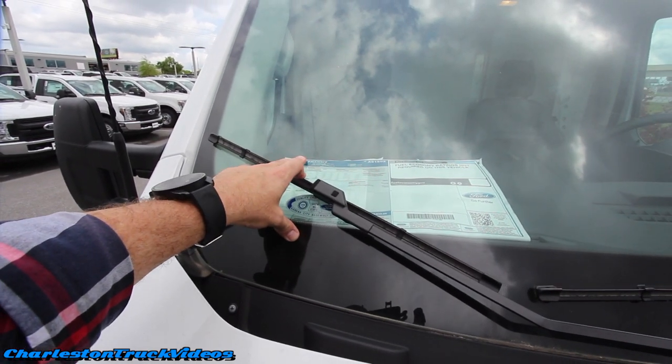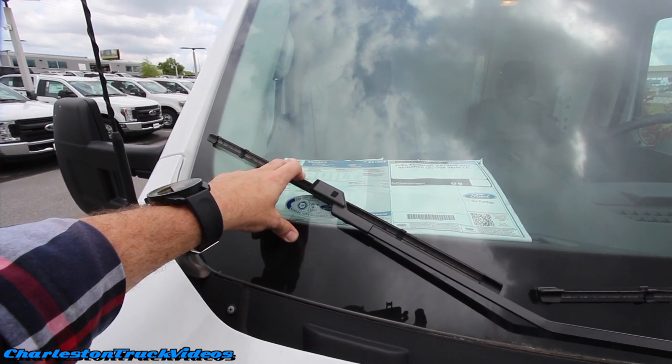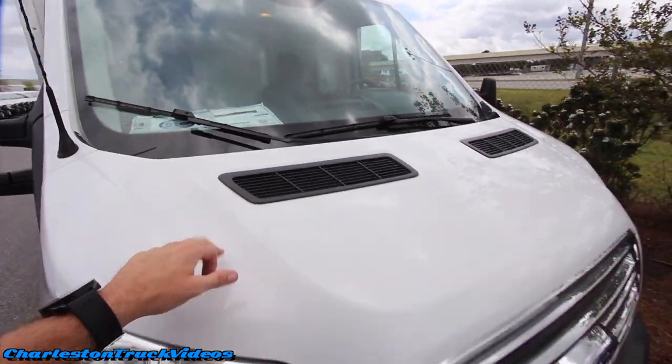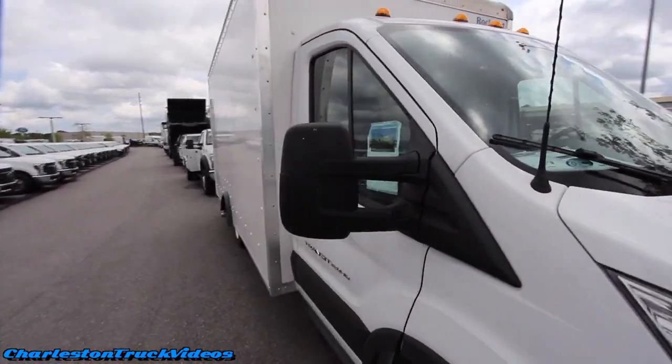It's a 2018 350 DRW, 3.7 V6 with a six-speed automatic up under the hood. There you go.